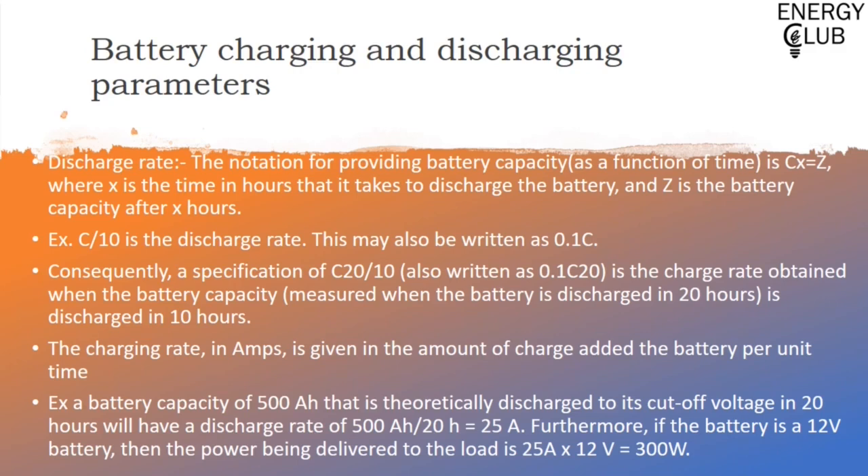If there is a specification of C20/10, it means a battery needs 20 hours to reach capacity z, but has been discharged for 10 hours — thus its notation becomes 0.1C20. Talking about charging rate, it is the amount of charge given to the battery per unit time. For example, if you want to discharge a battery of 500 ampere-hours in 20 hours, the discharge rate assuming constant current would be 25 amperes. If that battery also gives 12 volts, then the power being delivered to the load is 25 A × 12 V = 300 watts.